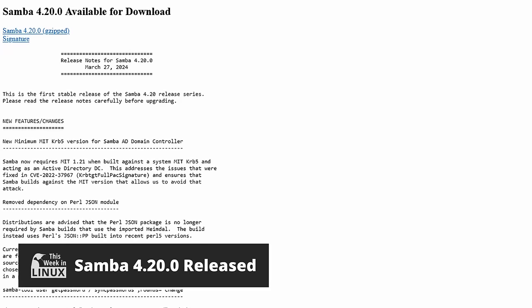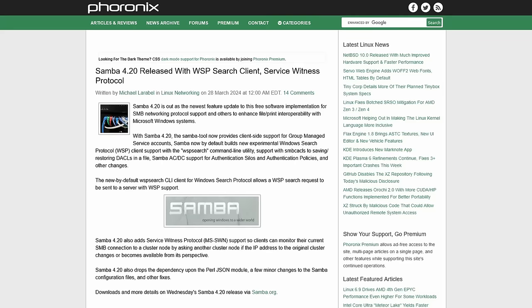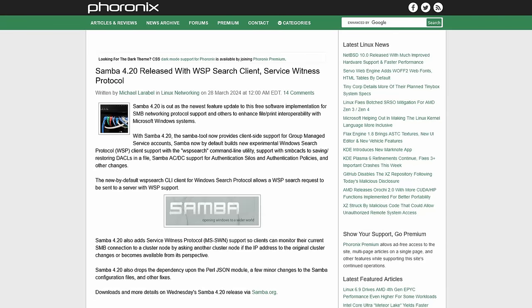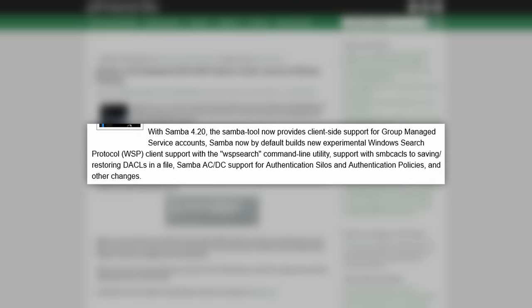Calling all network ninjas — the latest update to Samba is here, bringing a bounty of new features and bug fixes. Samba 4.20 lets you search for files on Windows servers like a pro, monitor connections more effectively, and streamline configurations. Get ready to boost your file and print sharing between Linux and Windows machines — there's a new tool that lets you search for files on Windows computers directly. They also have improved cluster support, so Samba can now better handle connections to Windows server clusters. Links in the show notes.